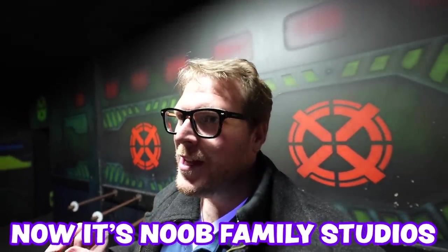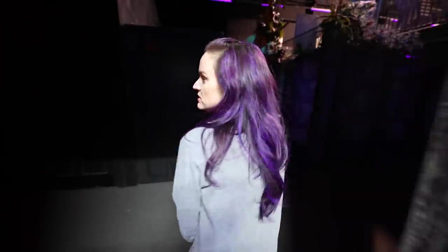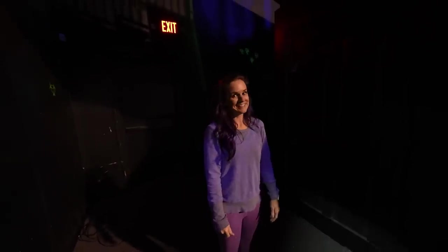This place is huge. So this used to be a laser tag place — arcade, lasers, all that stuff. But now it is our new studio to film in. Now it's New Family Studios. It's so cool because it's so big and we get everything inside of it. So everything that you see is part of what we're about to film. We're just trying to make it better and clean it up. You can guess what it is — leave a comment below.